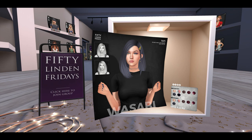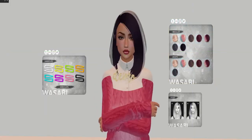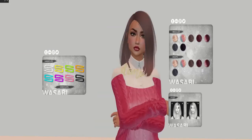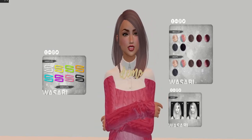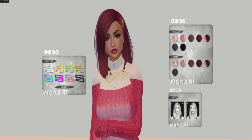In the next final segments you're going to see me trying on this hair, showing you the different HUDs, the different colors, and the different styling options. So enjoy, everybody. That is all we've got for 50 Linden Friday — thank you, and have a fabulous weekend.